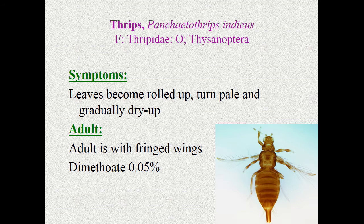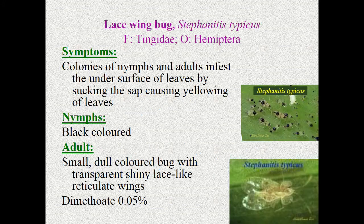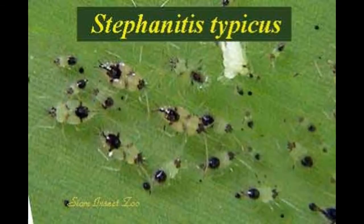The adult thrips has fringed wings. For insecticide management, we can go for systemic insecticides like dimethoate and endosulfan. Coming to the next pest — lace wing bug, Stephanitis typicus, Tingidae, Hemiptera.